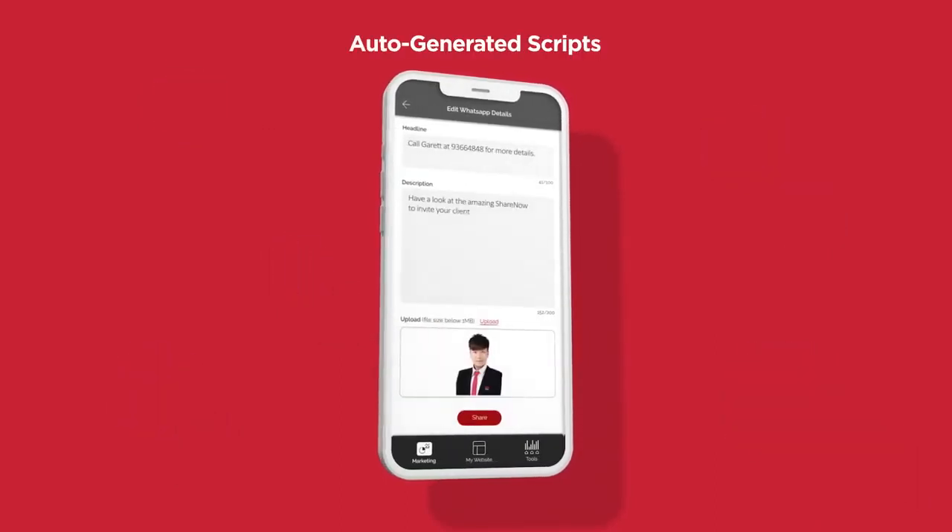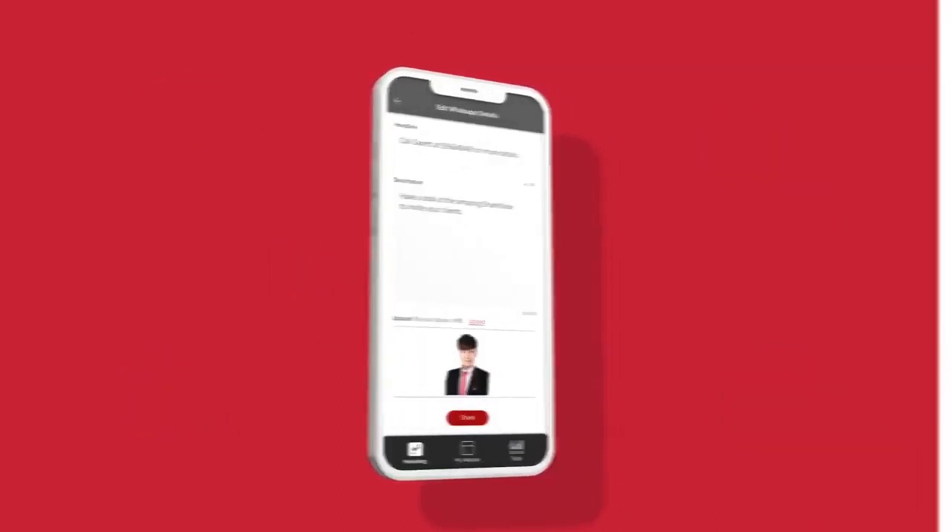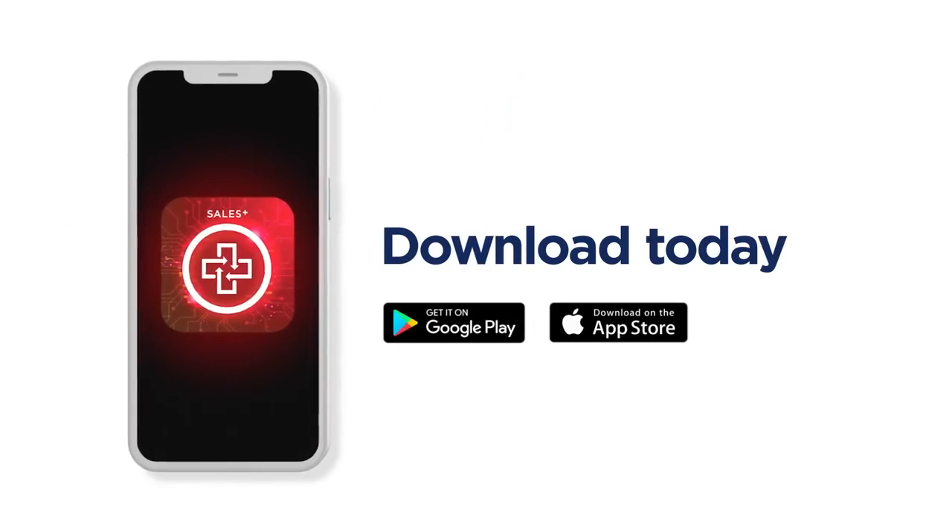Share all these and more in a personalized way. Download Sales Plus now.